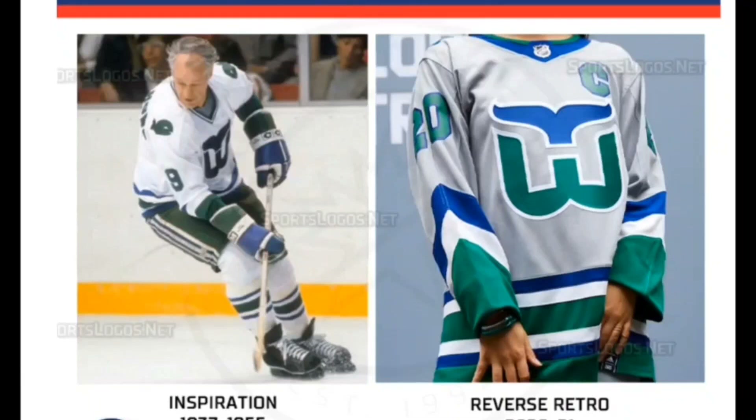So there you go, folks — my ranking of all 31 original Adidas Reverse Retro jerseys. I hope you enjoyed this, and let me know in the comments below if you'd like to see me tackle the 2022 Reverse Retro jerseys. Hope you guys have a great remaining Saturday and a great remaining weekend.